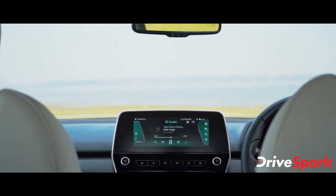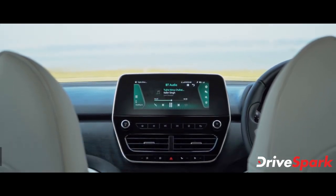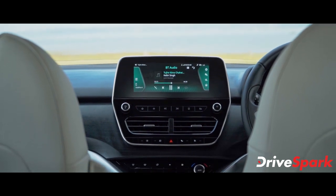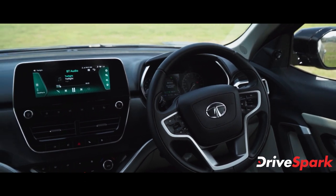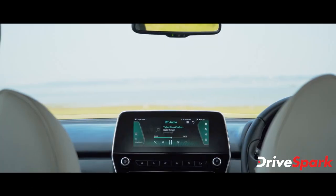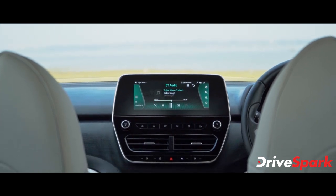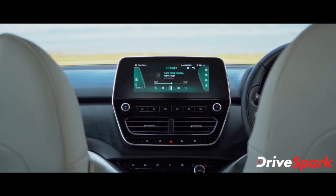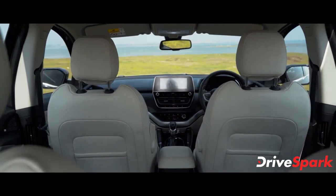The infotainment unit is connected via Tata's iRA connected car technology. Features include live vehicle tracking, Vahan Nirdharana, Suraksha Vishishta services, and gamification. The car also gets a semi-digital instrument cluster, steering-mounted controls, and ambient lighting.